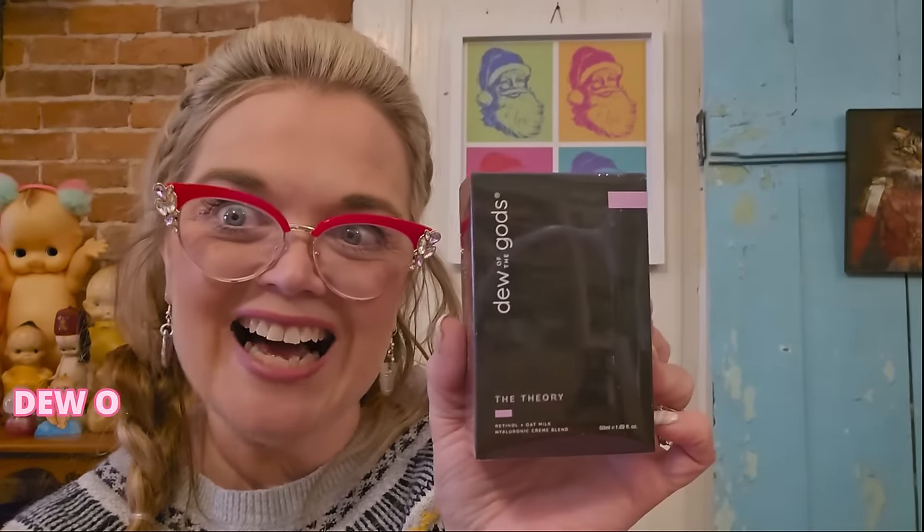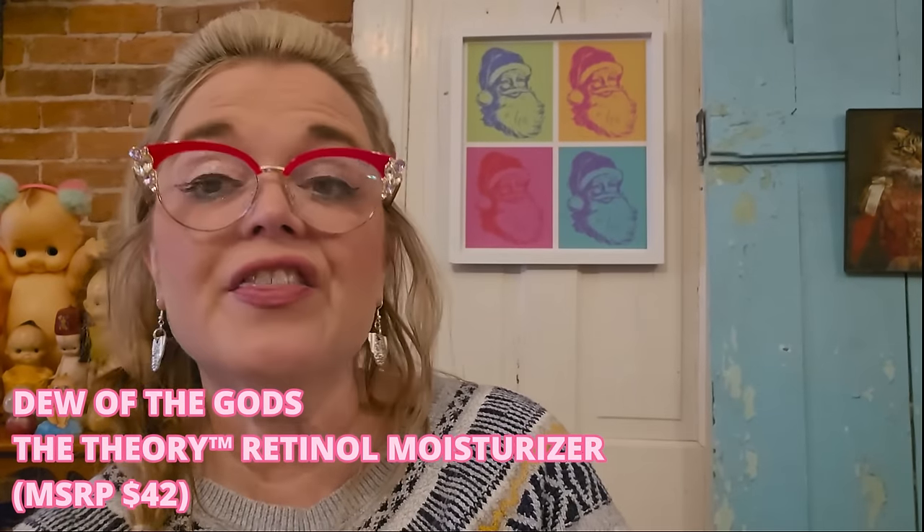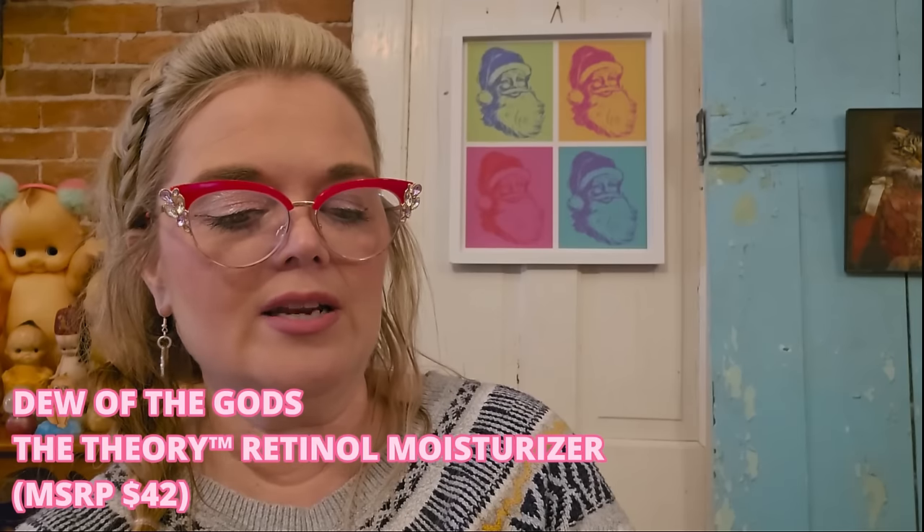Huda Beauty Cheek Tint in Perky Peach — I don't like a stick, I like a powder blush. So Huda Beauty, you're going on eBay. Next is Dew of the Gods — The Theory Retinol Oat Milk Cream Blend. I'm assuming it's some sort of moisturizer, but it's all wrapped in plastic and I won't use it, so we're listing that on eBay too.